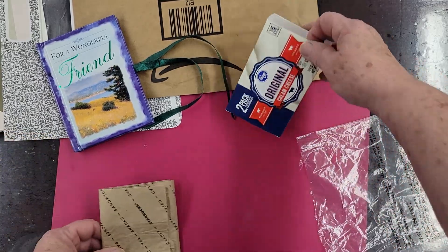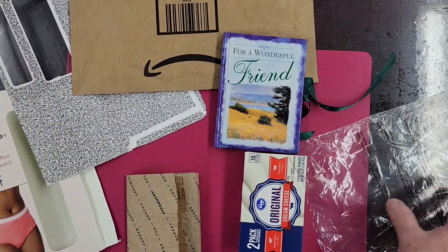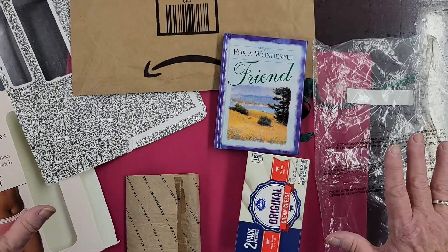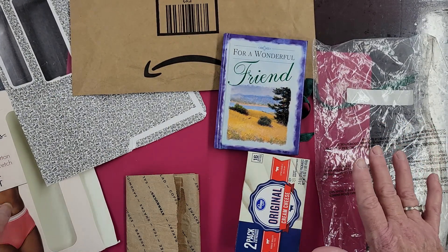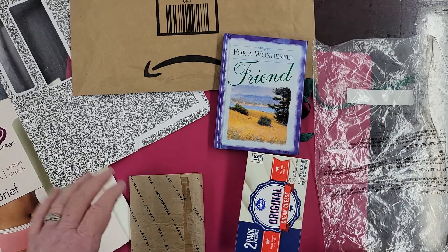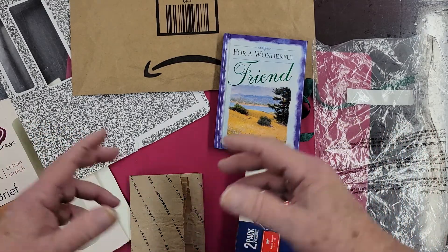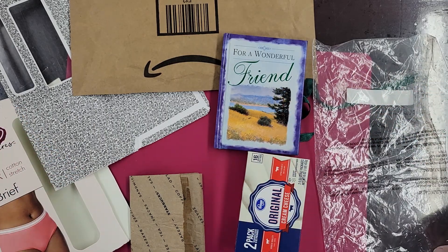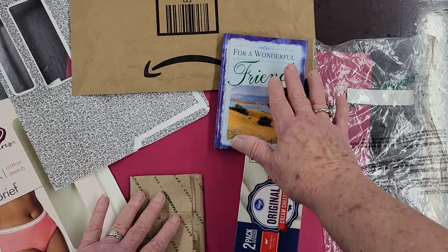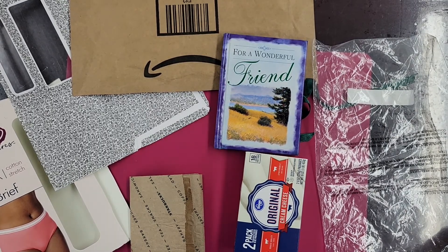So anyway, what these things have in common is that they can all be used to make one same, similar, common item — and that is an art journal. You bet, that's right! You don't have to start out with a book or a spiral or any certain kind of thing. I'm going to make all of these things into their very own art journal. Stay tuned — you'll want to see this!